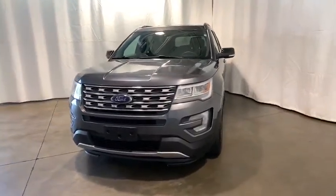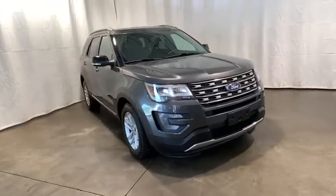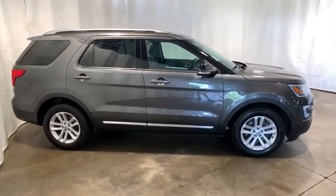Stop by and take a look at the 2017 Ford Explorer. You've got a lot of capabilities to call on in a Ford Explorer — don't underestimate your choices. This vehicle has less than 45,000 miles.